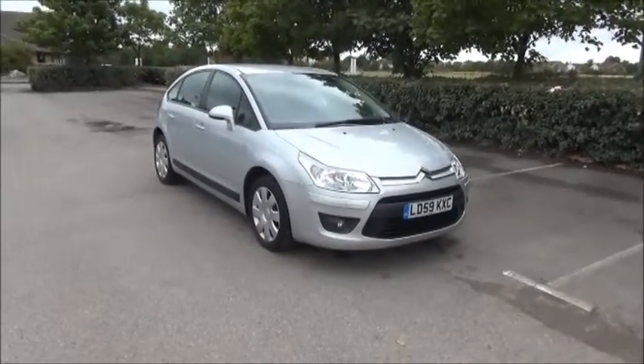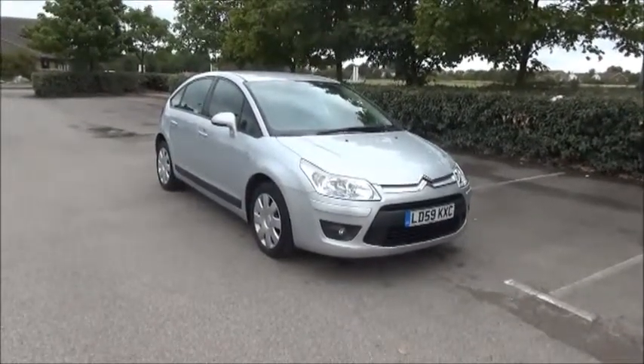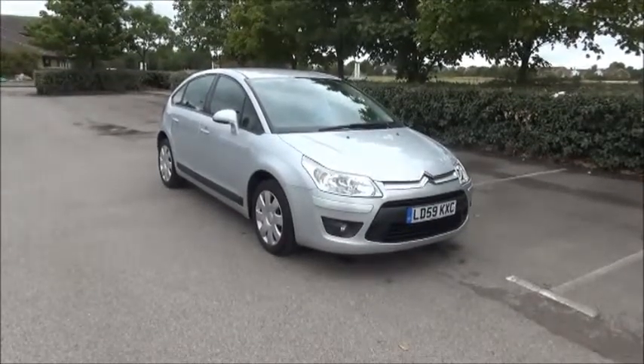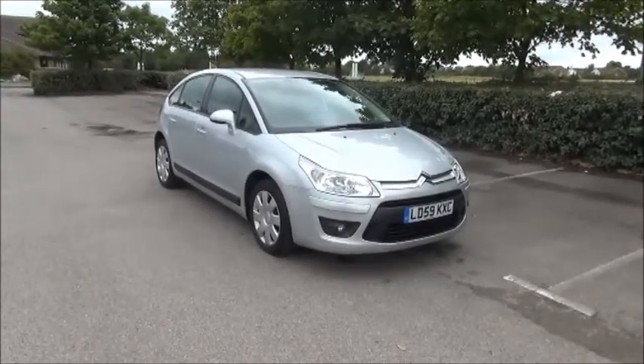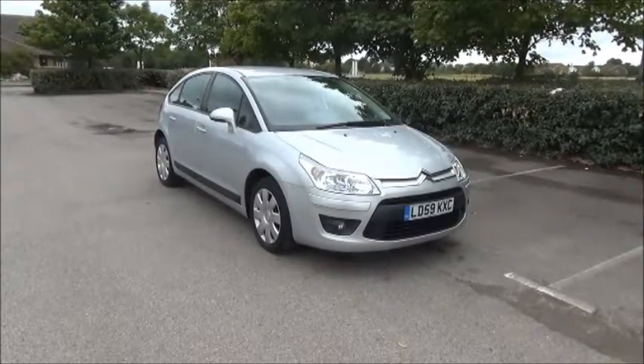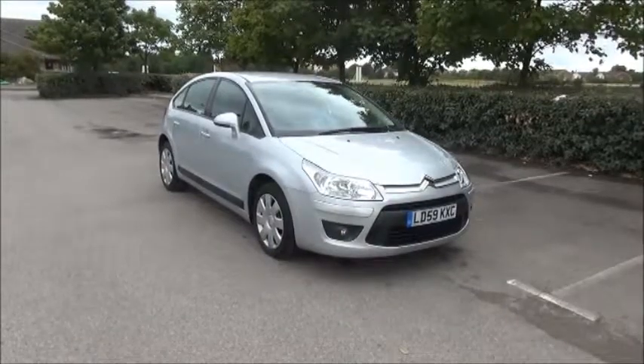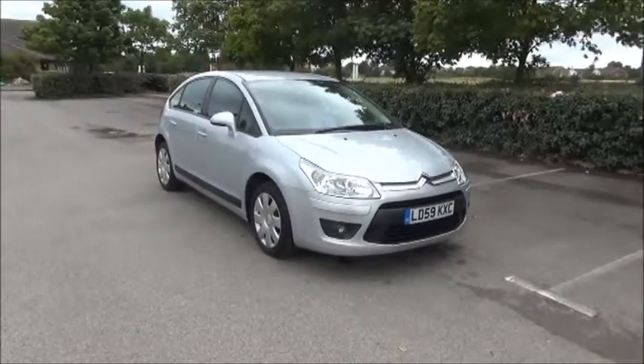Welcome to Now Vauxhall. Here today we have a Citroen C4 1.4, 5-door fitted with a manual transmission. Finished in silver, the car was registered in September 2009 and as you can see it is on a 59 plate. This car has a warranted mileage of 30,150 miles.